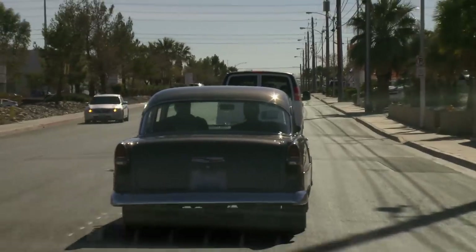My buddy Shane swung by the shop and scooped me up in his beautiful, freshly-built '55 Chevy. He says he wants to show me something that's going to take me back to when I first got into cars.